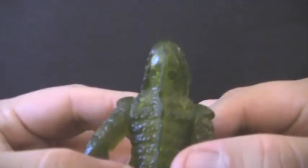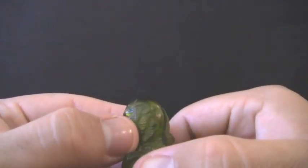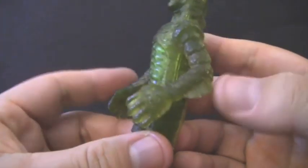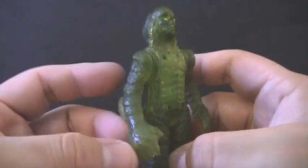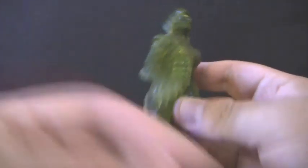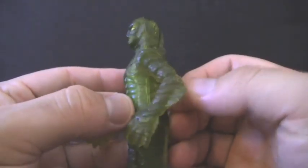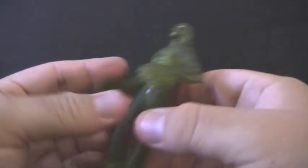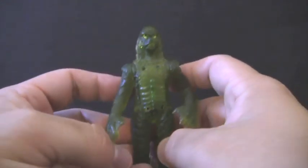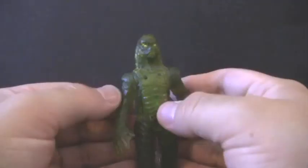If you can kind of get in close, you can see the little bumps and ridges, and you can see the little gills on the side. This guy is just sculpted really well and really nicely detailed. It's kind of hard to see on camera with that transparent plastic, and even without the camera it's hard to see some of the details. But he's just really nice — he's got those ridges that go all the way down. Another interesting fact: he's actually taller than most of the other figures in the line. I would have thought Frankenstein would be the tallest, but go figure.